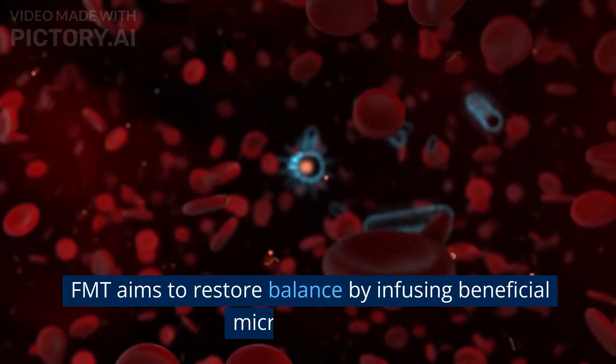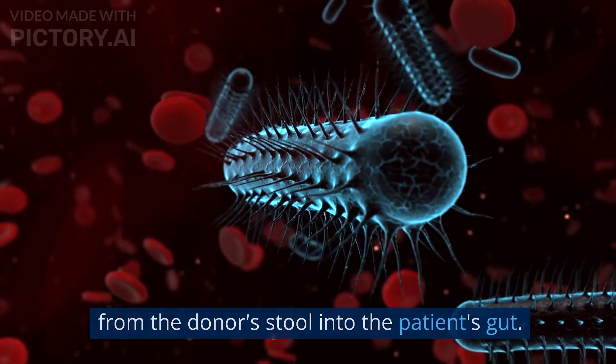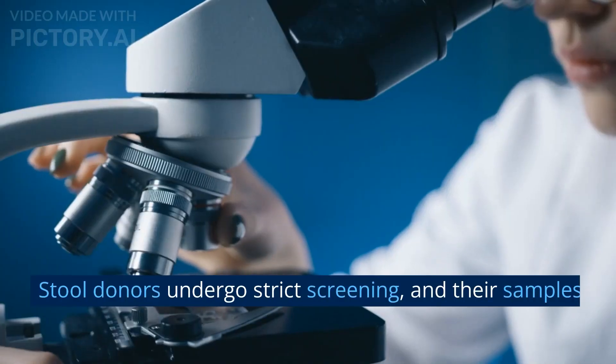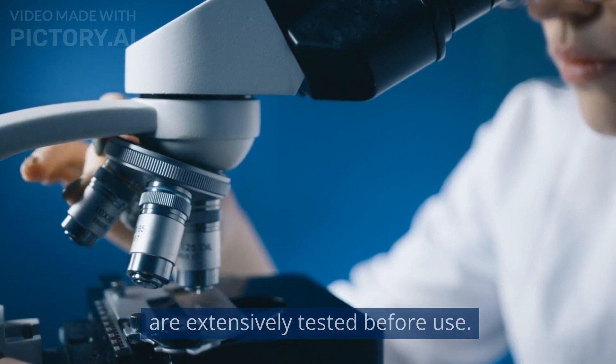FMT aims to restore balance by infusing beneficial microorganisms from the donor's stool into the patient's gut. Stool donors undergo strict screening, and their samples are extensively tested before use.